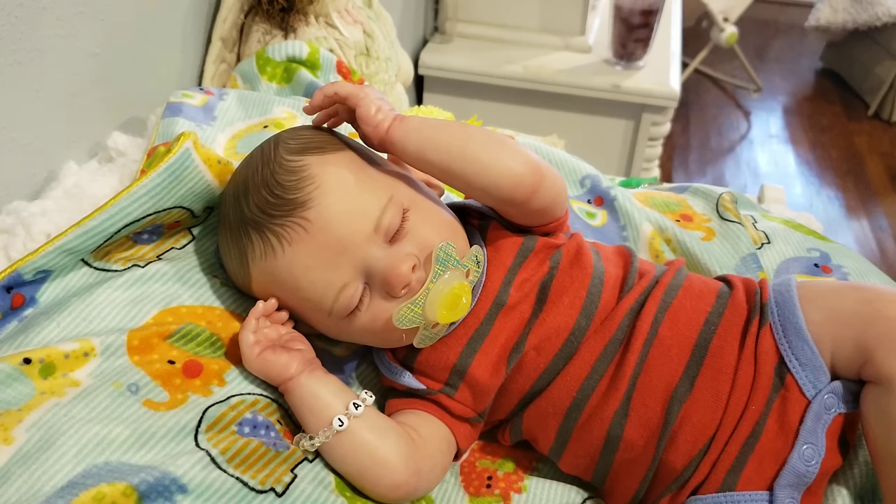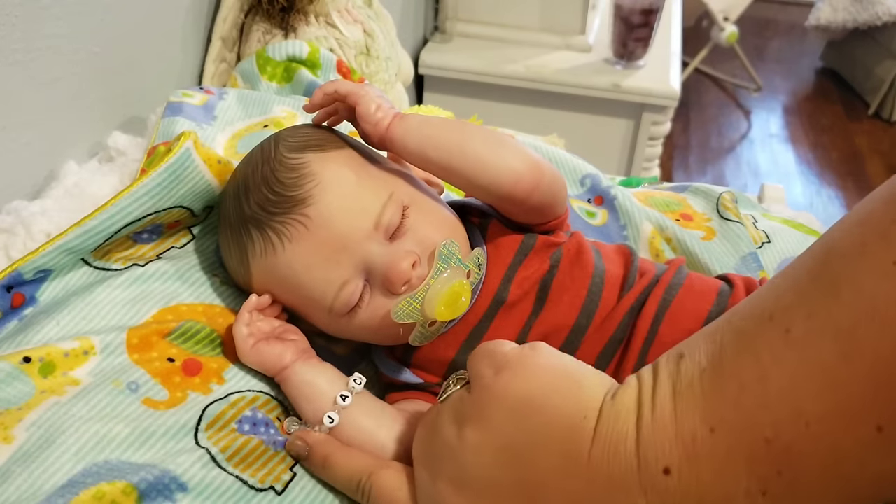He would come in box opening style, which means he'd have some outfits, diapers, and a nice blankie, good to go. I'd even keep his little bracelet on him.